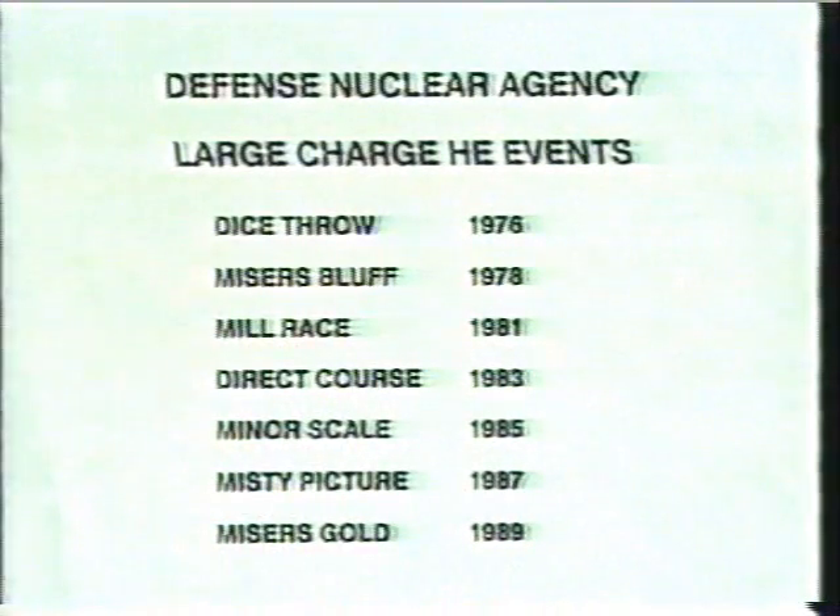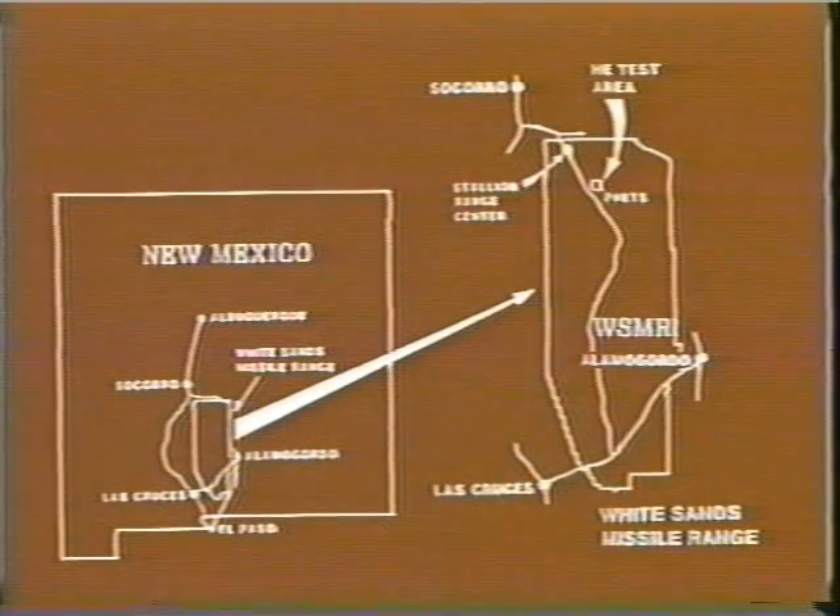In the past fifteen years, DNA has conducted seven large charge high explosive events simulating yields of one kiloton or larger. All have been detonated at White Sands Missile Range, New Mexico, except Miser's Bluff, which was detonated on private land in central Arizona near Lake Havasu.